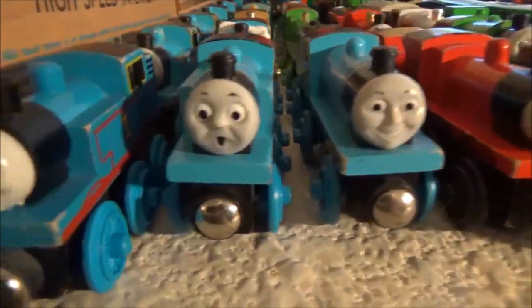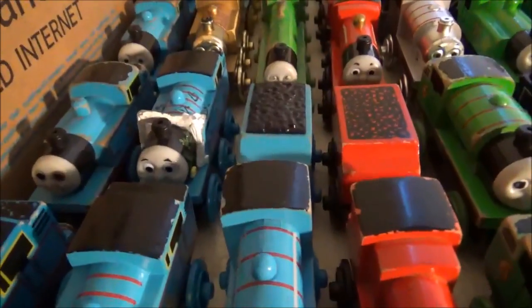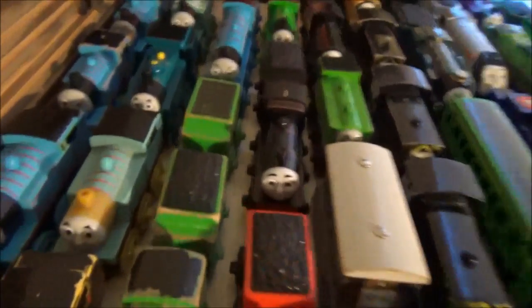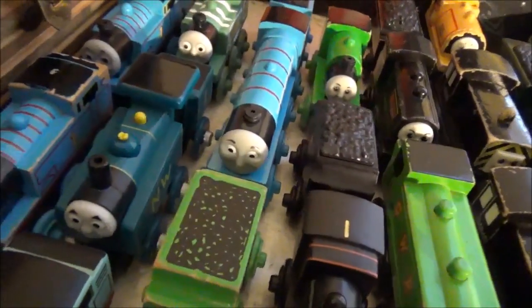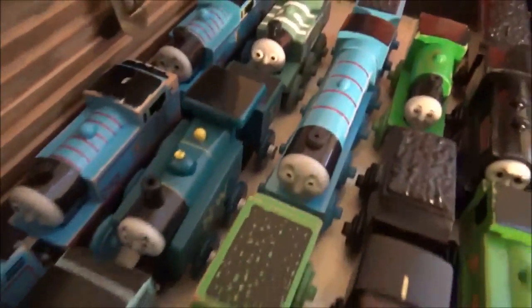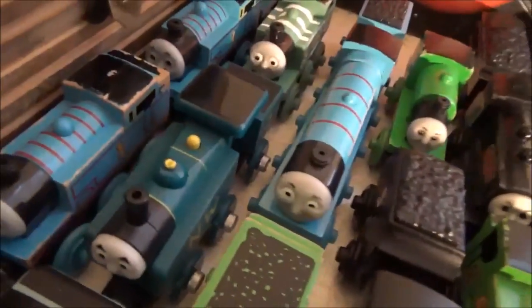And as for variation Thomases, here is the shock face Thomas, a Thomas Comes to Breakfast, a 60-year edition gold Thomas, the Thomas 2015 from the 70th anniversary gift pack, and the Thomas 1942 from the 70th anniversary gift pack. Which one of these would kids like better? I don't know, but I know which one we like better.